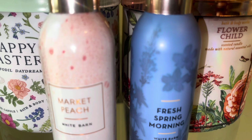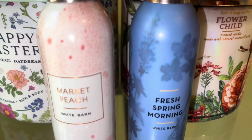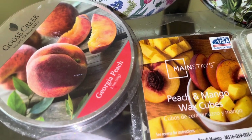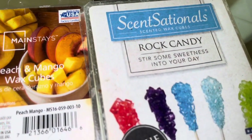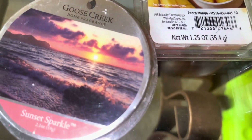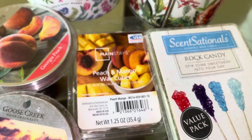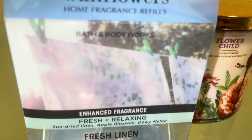For room sprays we have Market Peach — it smells like a juicy sweet peach, peach rings type of scent — and Fresh Spring Morning, which is just the perfect fresh floral refreshing airy scent. For wax cubes we have a lot of peach, mango, and sweet candy scents. That's what I'm going for this month, and these are all the waxes I'm trying to use up for April.